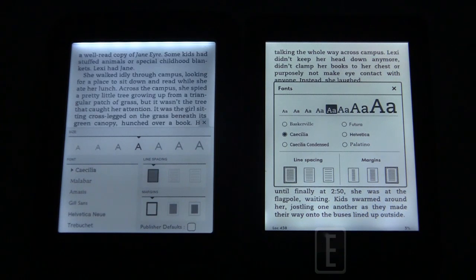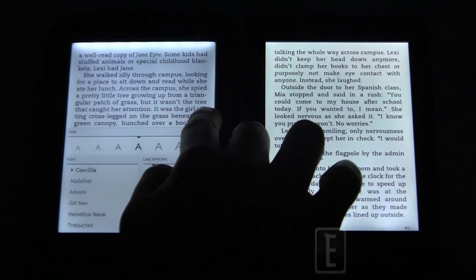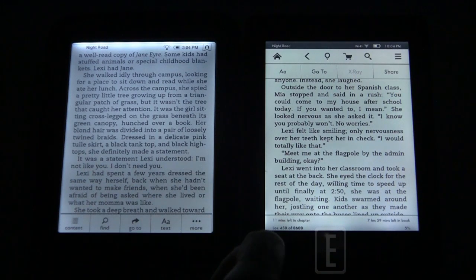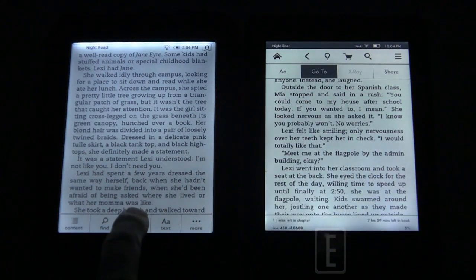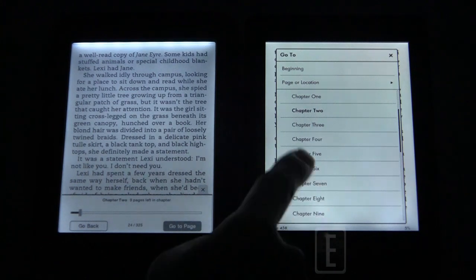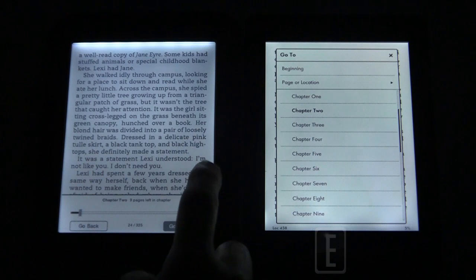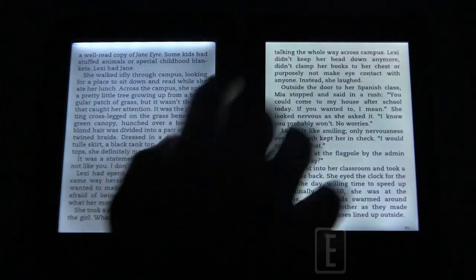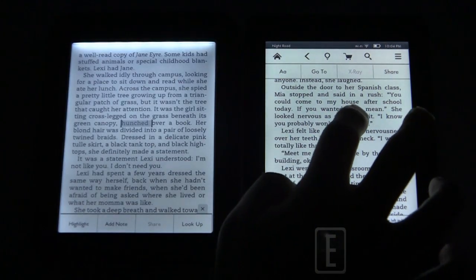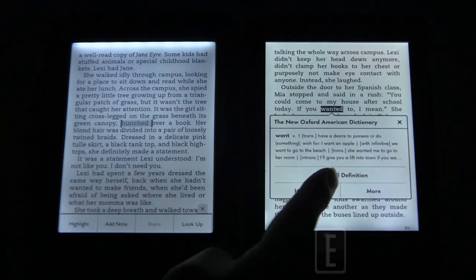The font options are very customizable on both — they get you where you need to go. For navigation, the Kindle has a slider bar approach to quickly jump through the book, while the Barnes & Noble uses an organized chapter approach, so you don't have to turn hundreds or thousands of pages to get somewhere.